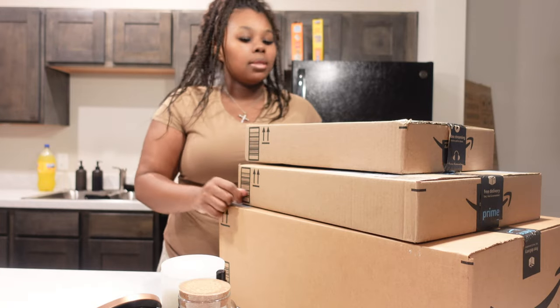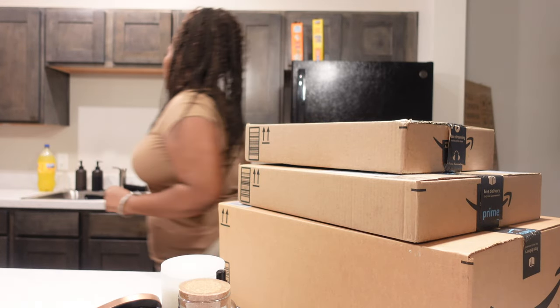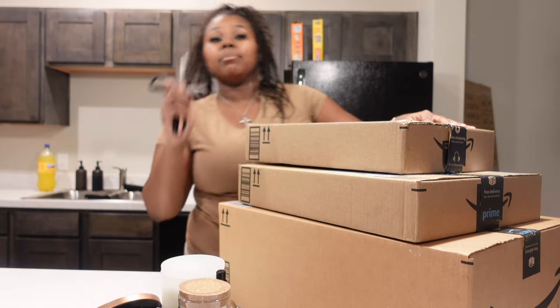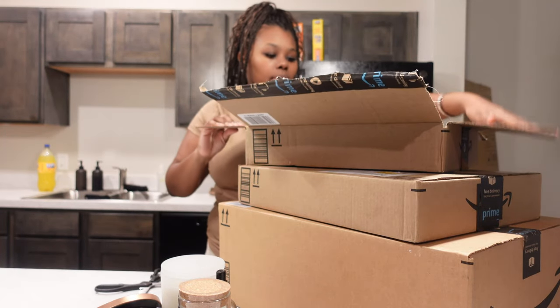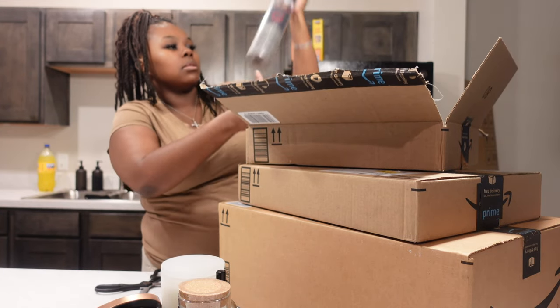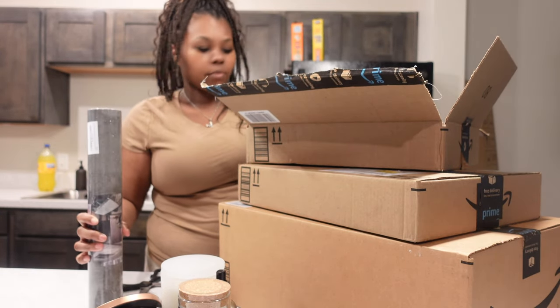Let's go ahead and get into this unboxing. I was trying to be quiet because my son is asleep. They used the whole box for this — are you serious? They used the whole box for this. Barstool box.